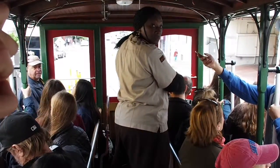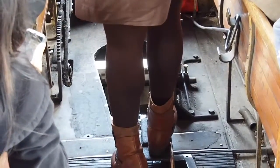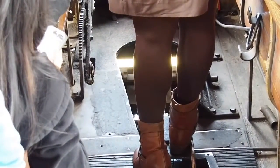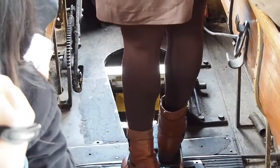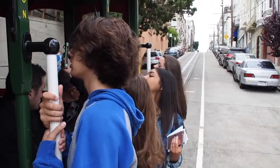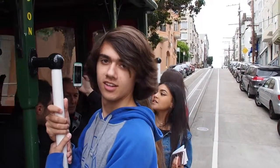The cable car's grip — essentially a 300-pound-plus pair of pliers — extends through a slot between the rails and grabs hold of the cable to pull the car along. The harder the grip man pulls the handle back, the more pressure the grip exerts on the cable, until the cable car is moving at the same speed as the cable, approximately 9.5 miles per hour.